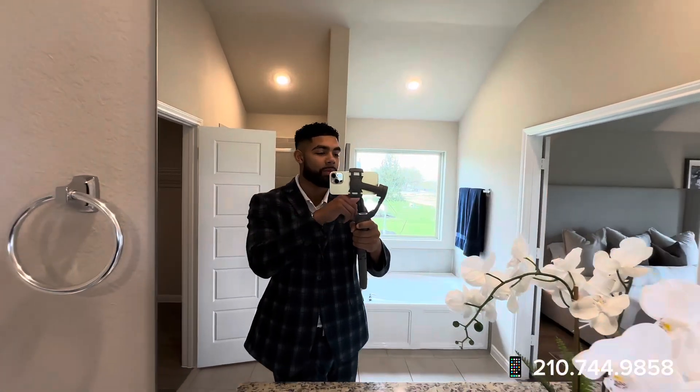I hope y'all enjoyed today's tour. If you guys are interested in this home, our phone number is at the bottom right corner of the video, and we hope to see you on the next one.